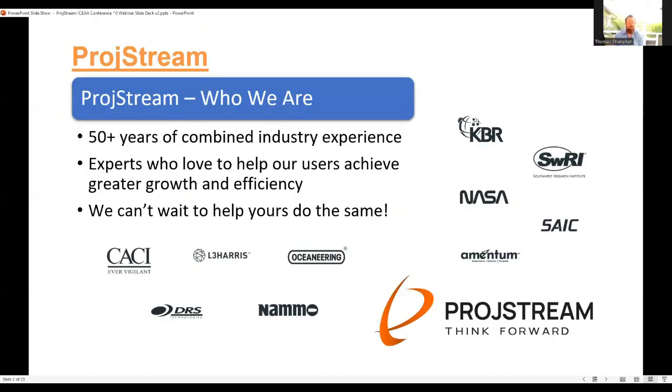So, Prodstream — who are we? We've been around for a little while now, 10-plus years. We have 50-plus years of combined industry experience. The core of our company is helping our customers achieve greater growth and efficiency, and how they take process and make it their own enabled in software.